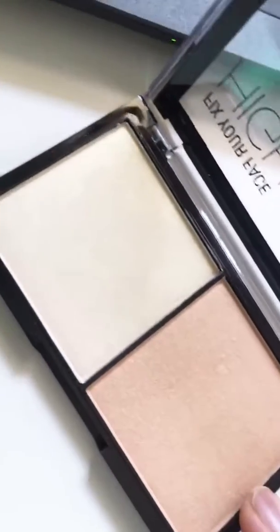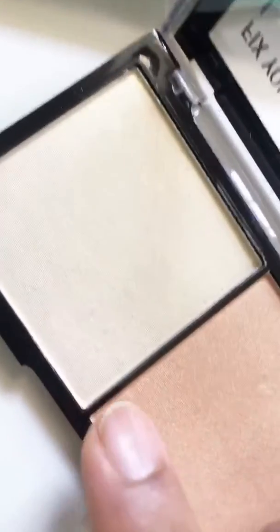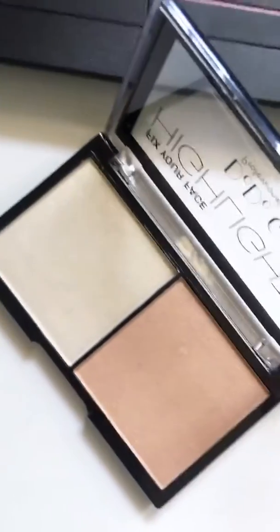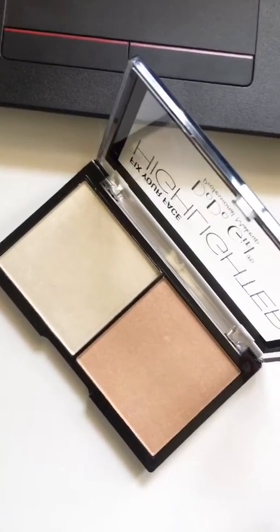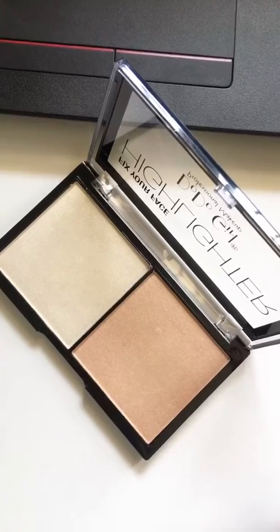This is a very light pale brown, like a coffee shade, and this is a light gold. I'll post the swatches so that you can see the actual colors of it. Once again, it's limited stock.